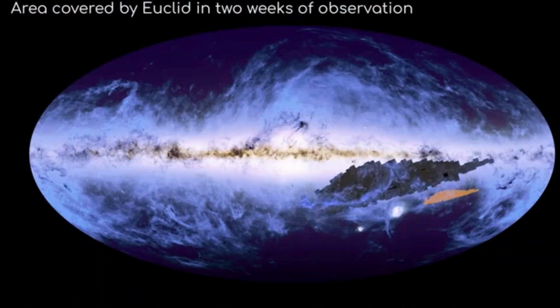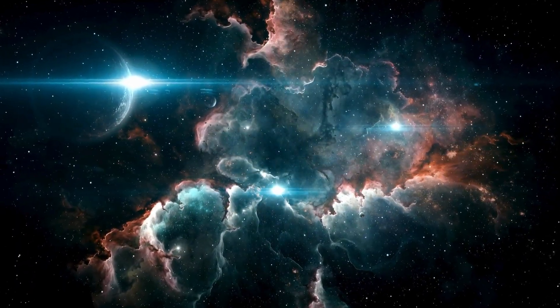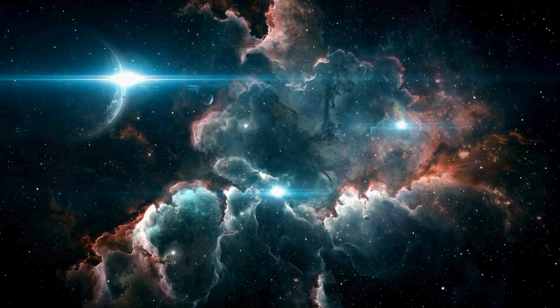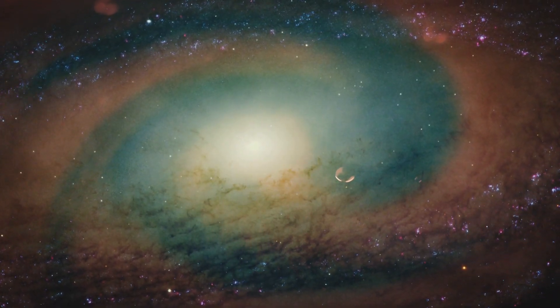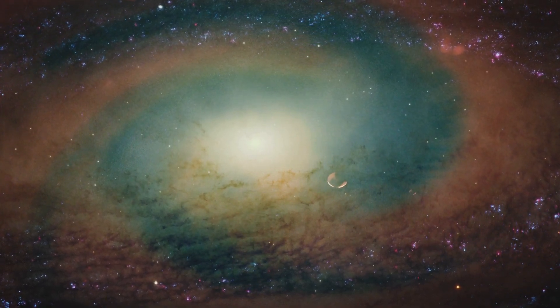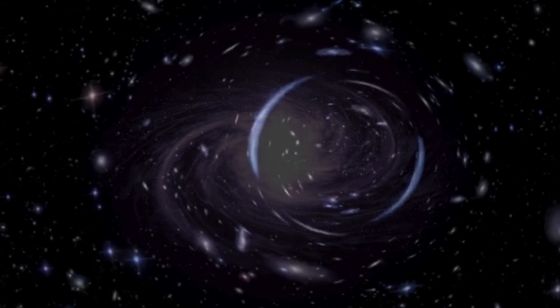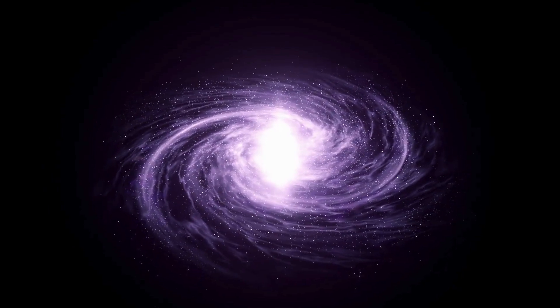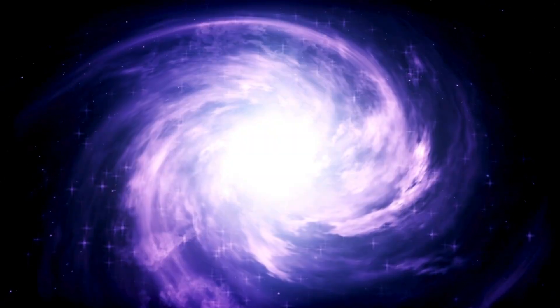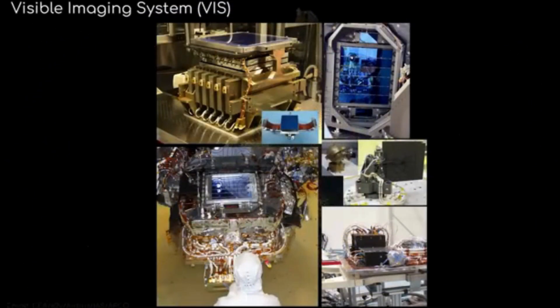Euclid's six-year mission is designed to explore the composition and evolution of the universe by building the largest and highest quality 3D map of the cosmos we've ever seen. In October 2024, Euclid started sending back the first pieces of this map. As it continues to scan the sky, scientists hope the new data will help them understand the role of gravity and dark matter in the structure and expansion of our universe.